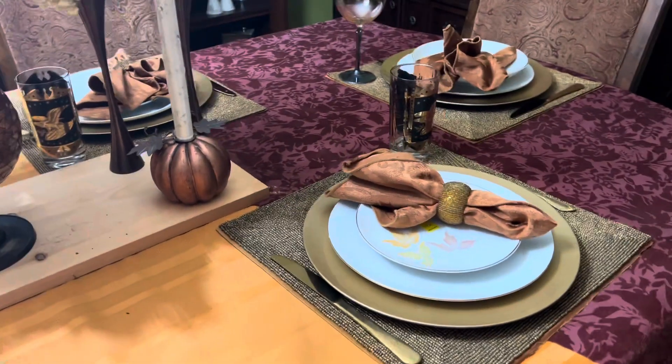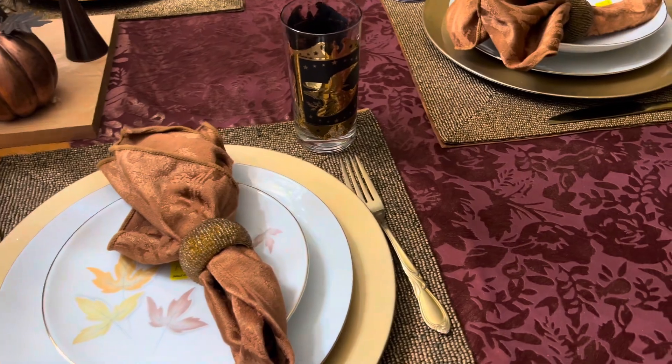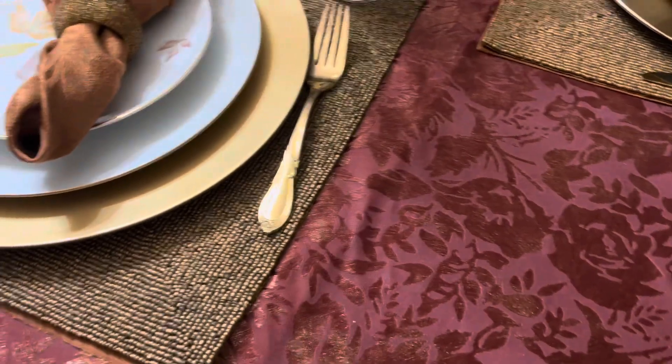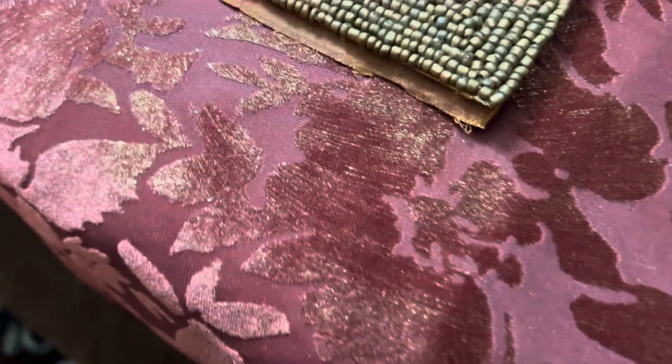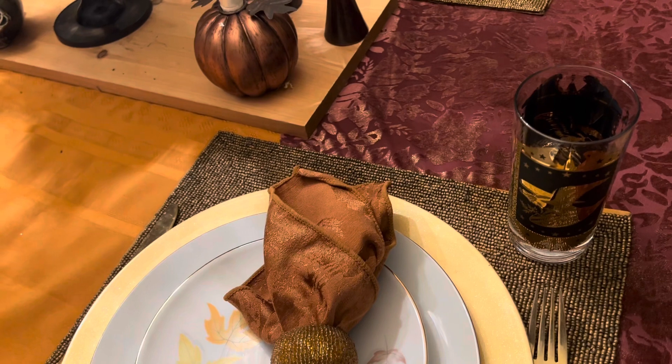Over here, I have to say that I added a piece of material because the tablecloth was too short for the table. I went to the fabric store and got this gorgeous rust, earthy, shimmery, velvety material. It exudes fall. It's gorgeous. The transition is just to die for. I just love doing this DIY tablecloth.